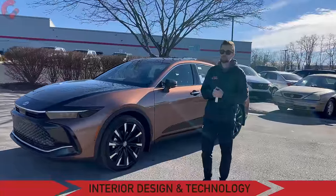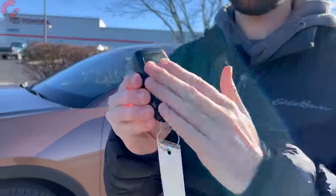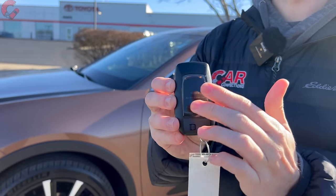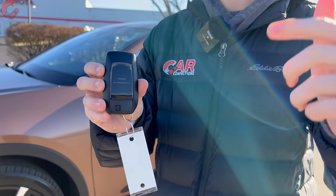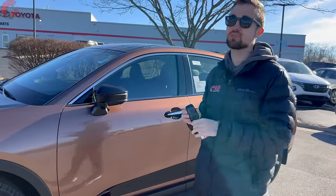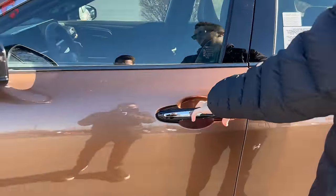Moving on to the interior — starting with the key fob, it uses Toyota's standard smart entry system across all trim levels and features Toyota Crown branding on the back. The Platinum trim level comes standard with Toyota's digital key system so you can use your phone as a key. To get inside, just reach behind the handle to unlock the door and fold the mirrors out.